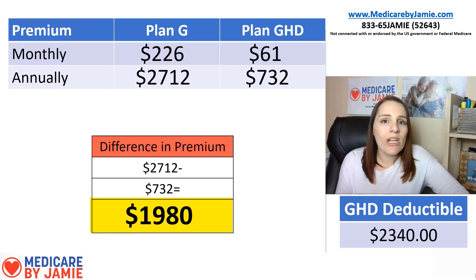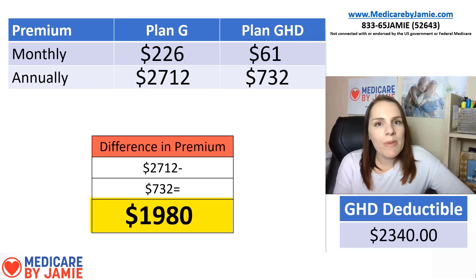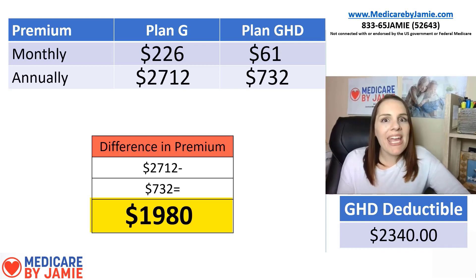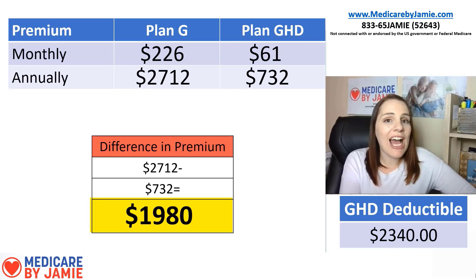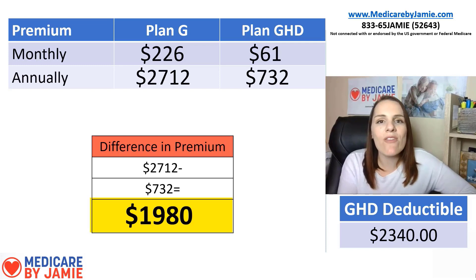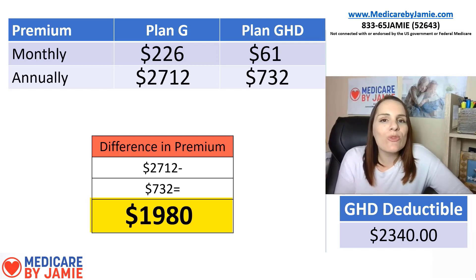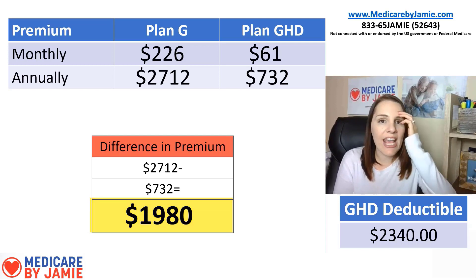That speaks for itself. Yes, your G HD has a high deductible of $2,340, but you'd be saving essentially $2,000 in premium by going to G HD. And what I love to tell people is: that high deductible is $2,340 — it's high — but you may never hit it. Something to think about: if you pay the high Plan G premium, you will pay that $226 every month no matter what. With G HD, you have that high deductible, and you might hit it or you might not. If you don't hit it or even come close, you've saved so much money in premium.